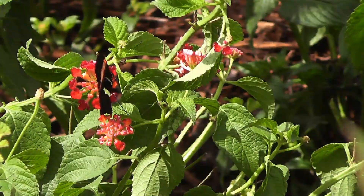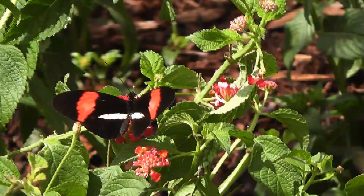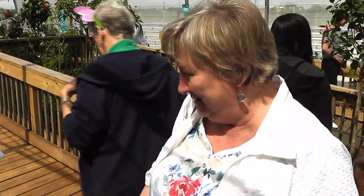The Maritime Aquarium is aflutter with some new exotic friends. Such an experience — it's wonderful.